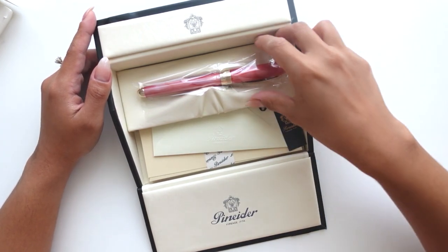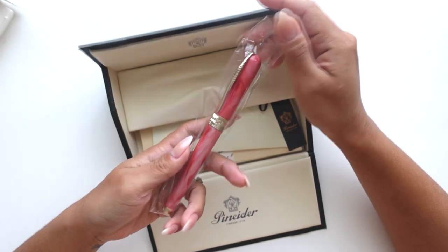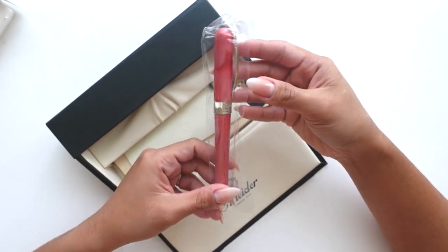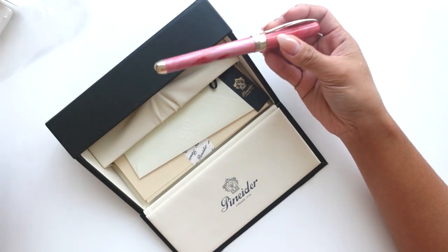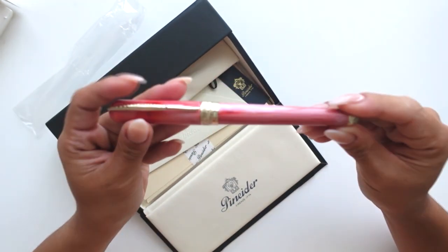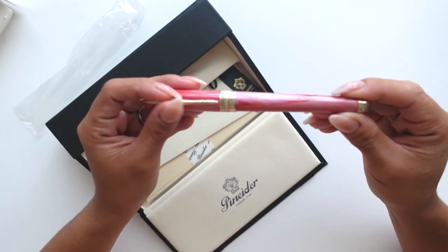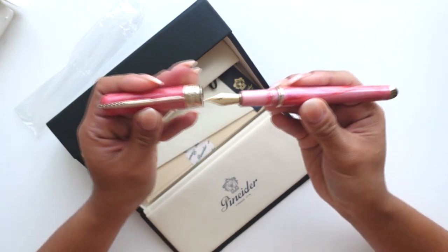Atlas was actually super kind — they showed me what they had in stock since this is a resin pen and the color varies. I had asked if I could see what they had, and I was looking for the lightest color with the most variation or marbling. This is the one that really caught my attention out of the three they had in stock, and I just love it.